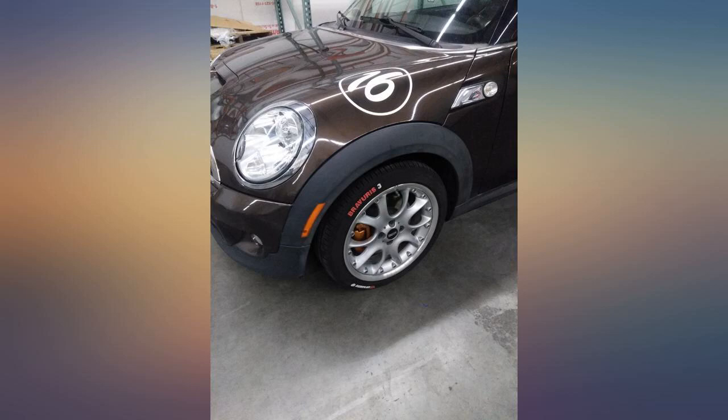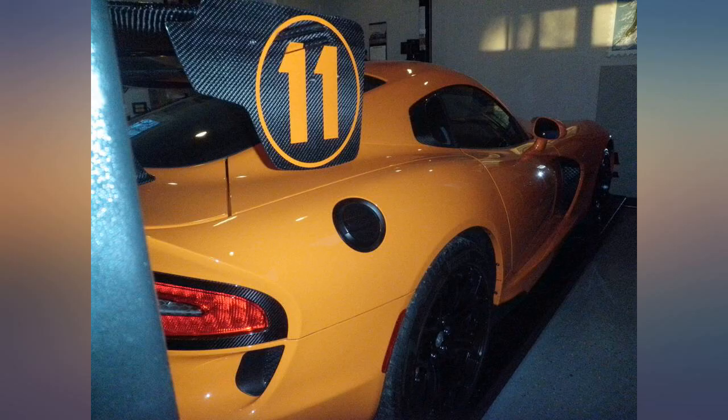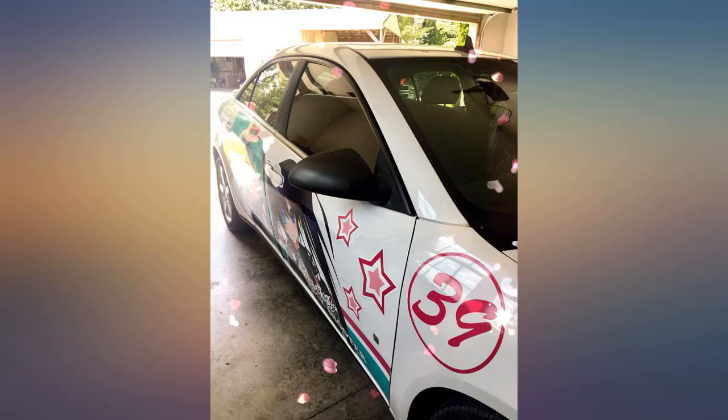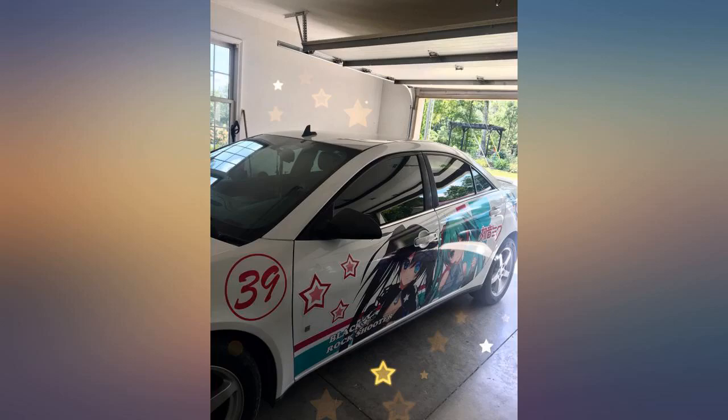The circle did not have any adhesive on it, so to make my car look consistent I had to remove the circle from the other side of my car. Now I just have the numbers on my car. I'm willing to change my review to 5 stars if they put adhesive on both of the circles and not just one of them.